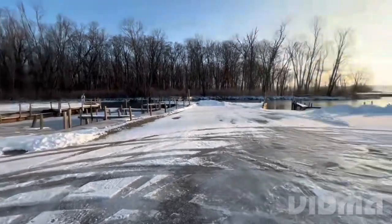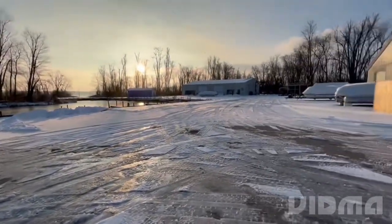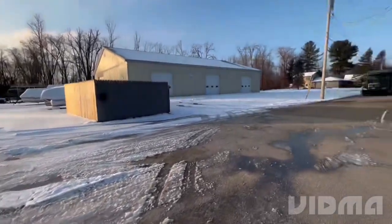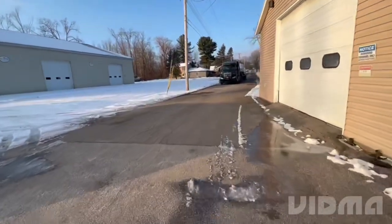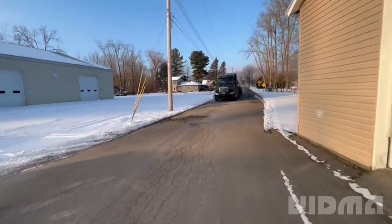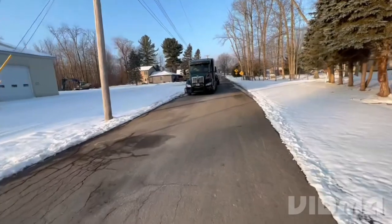Not a bad little facility out here — it's nice, pretty. We're going to end this portion of the video and get back in the truck so I don't freeze to death out here. Because this Louisiana boy don't like all this cold. Talk to y'all later.